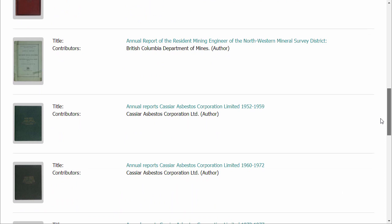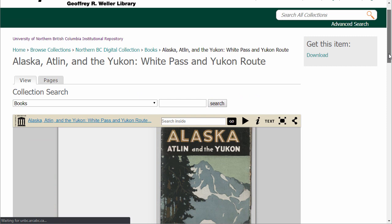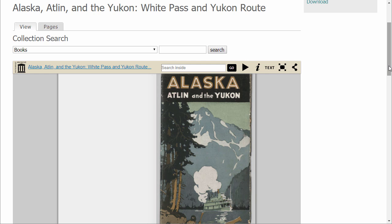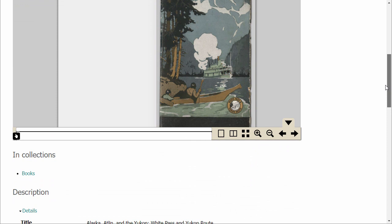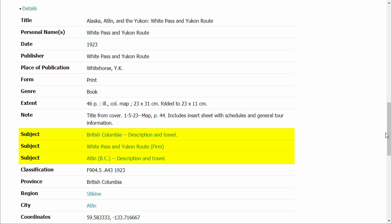Let's look at the first result. This is a promotional pamphlet for the White Pass and Yukon Route, a railway that travels to the remote community of Atlin in northwestern British Columbia near the Yukon border. If we scroll down, we can see the metadata that describes the item — including the date it was published, how many pages it has, and Library of Congress subject headings. If we click the first one, British Columbia Description and Travel, we can see all the other items in the collection that also relate to travel in British Columbia.